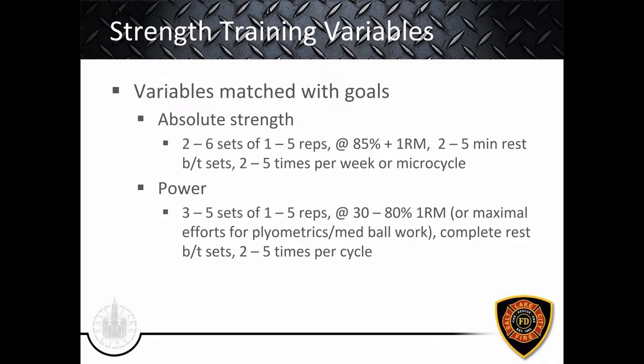Let's bring these principles and goals together, matching variables to goals. For absolute strength, keep it in the realm of two to six sets of one to five repetitions at 85% or more of 1RM — for novices this can come down, but only for the first weeks to months. Rest two to five minutes between sets, and train two to five times per week. For power — a close cousin to absolute strength — do three to five sets of one to five reps at 30–80% of 1RM, or maximal effort for plyometrics with bodyweight or medicine ball work.